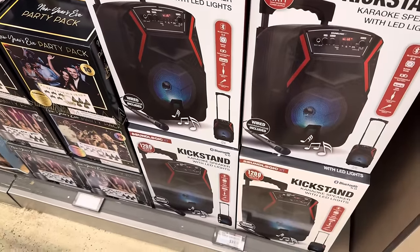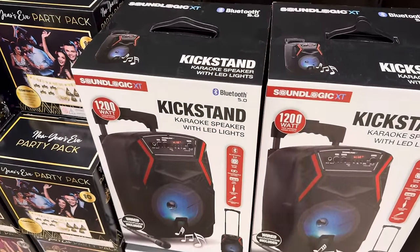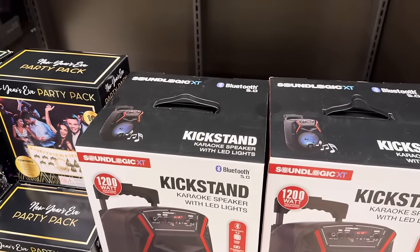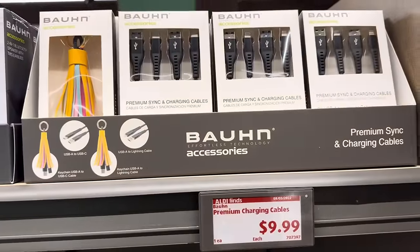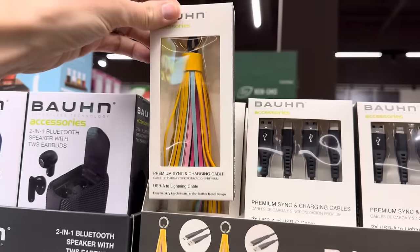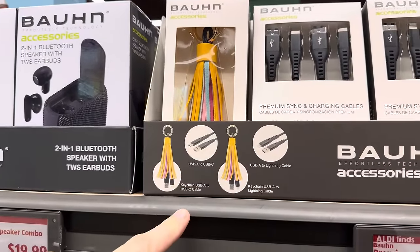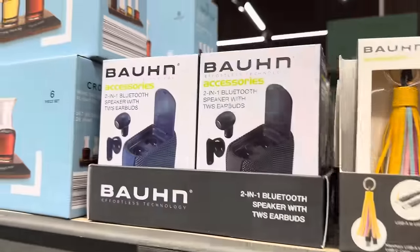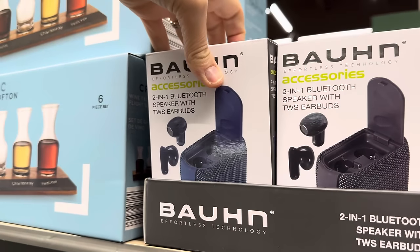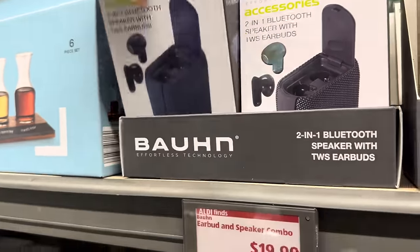I will not be grabbing this, but it is a really fun idea if you want to have karaoke going — karaoke speaker with LED lights, Bluetooth, super bass, rechargeable battery, USB input, auxiliary input, microphone input, and the wired microphone is included. $39.99. We've got premium charging cables over here for $9.99. This one is the 2-in-1 Bluetooth speaker with TWS earbuds. I bought the earbuds from Aldi back in July and they're amazing. Black or blue, $19.99.